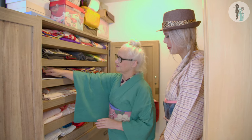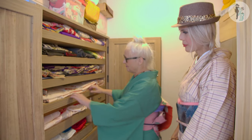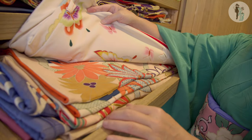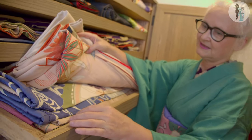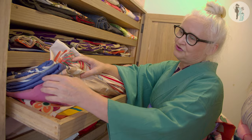This area here is furisode for dressing girls for seijinshiki. These are all like that — not all of them are antiques, but quite a few. So how do you get all this, Sheila? Where do you get them from?